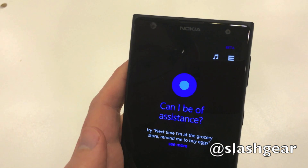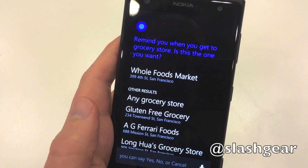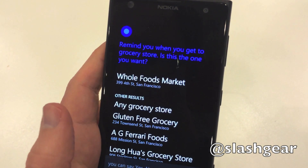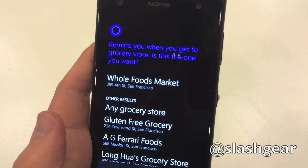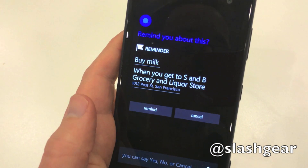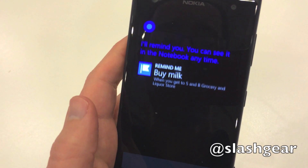Remind me to buy milk when I'm at the grocery store. Remind you when you get to grocery store. The closest one is Old Roots Market on 399 4th Street in San Francisco. Is this the one you want? Yes. Sure thing. Remind you to buy milk when you get to the grocery store. OK, I'll remind you.